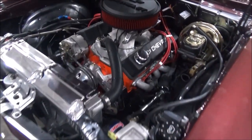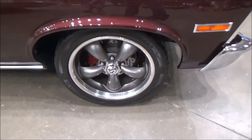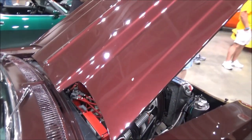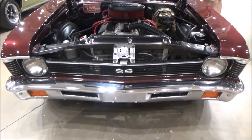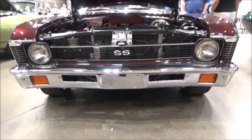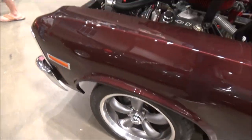It has a built fuel-injected 406 cubic inch small block engine, backed up by a Muncie four-speed transmission. In the back there's a ten-bolt posi rear with 3.42 gears.